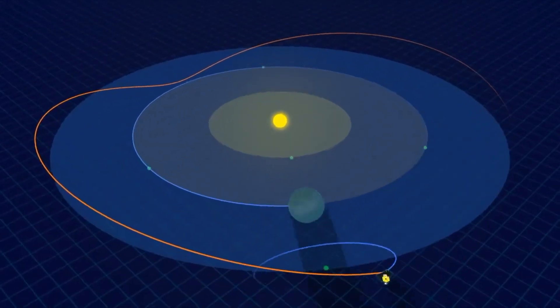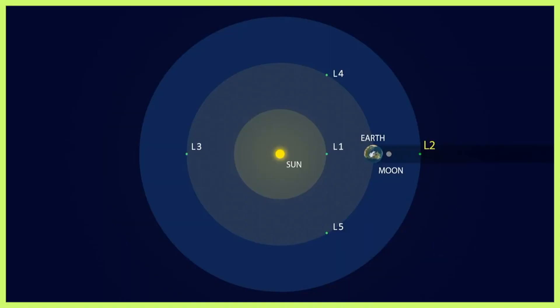There are five Lagrange points: L1, L2, L3, L4, and L5. Telescopes and other scientific equipment can be parked in these areas. Aditya L1, which was launched on September 2nd from Sriharikota, is on its way to Lagrange point 1 even as we speak. It will take four months for Aditya L1 to reach Lagrange point 1, and it will stay there for five years.